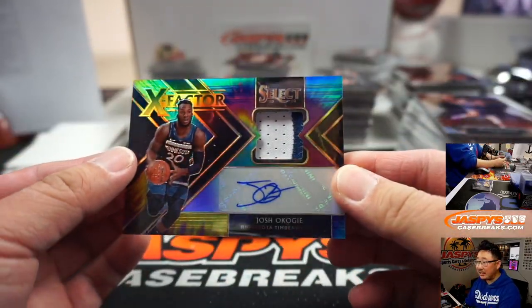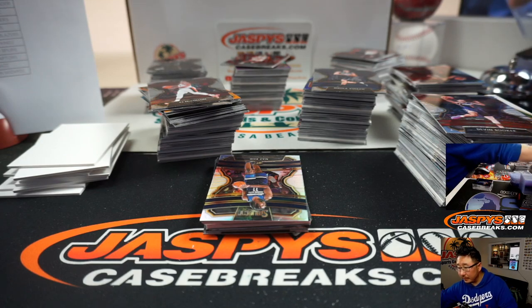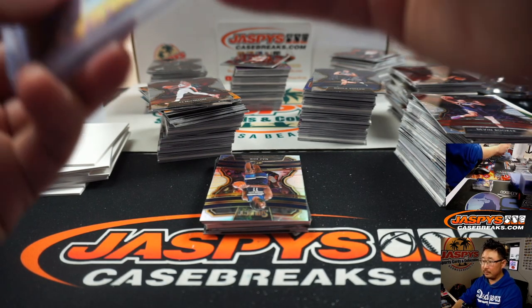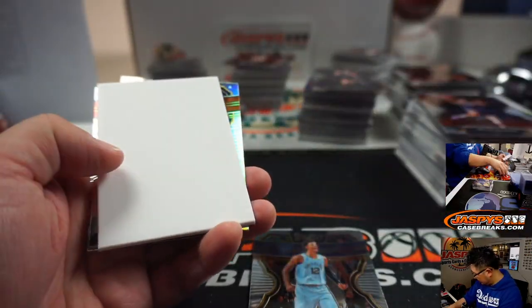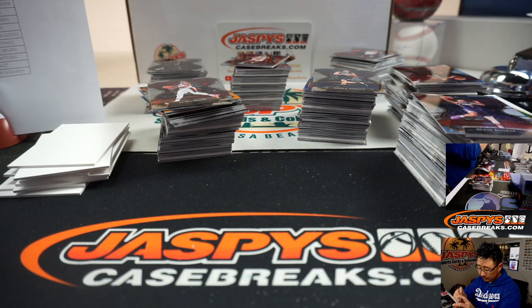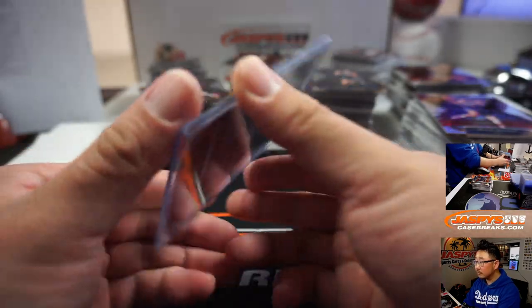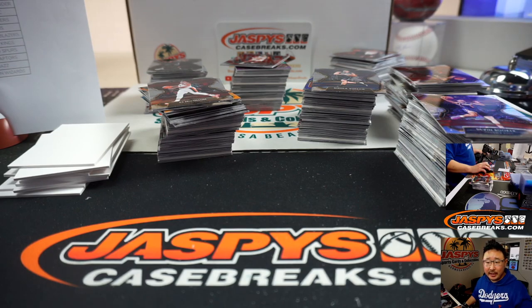And we got Josh Okogie Tie-Dye X-Factor Autograph — jersey and auto, that's for the Timberwolves, Junfu with that one. 4 out of 25. Impeccable finally sold out — excellent. Another Ja Morant for Rob and the Grizz. That number block is officially sold out, so that break should be coming up next. I don't see anything else sold out — we got a spot moved in that optic team random, you have a chance to win a box in there too.